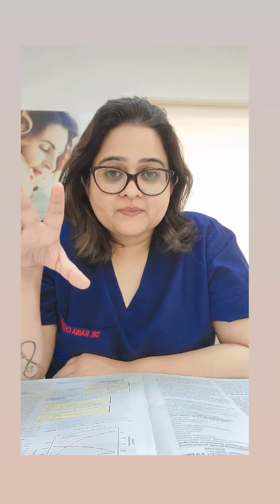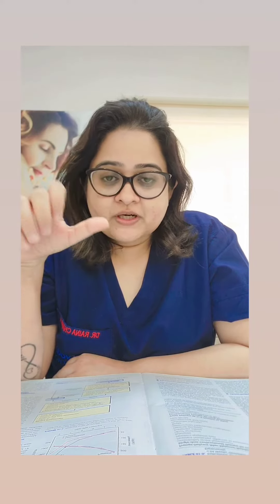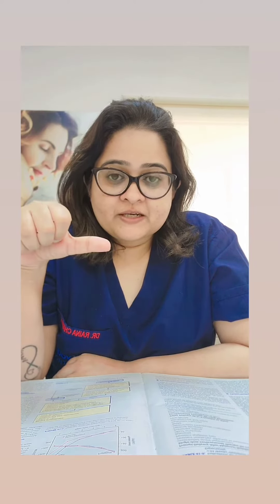Hi everybody, this is another quick reel where I'll be giving you a quick tip just before your exam. In the exam, questions commonly asked are on management of preeclampsia — it's a very high topic. Preeclampsia could either be mild or severe.